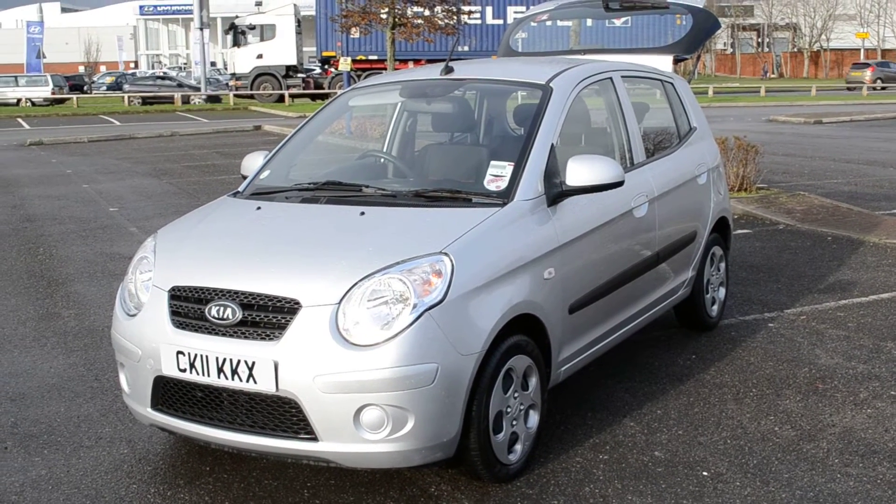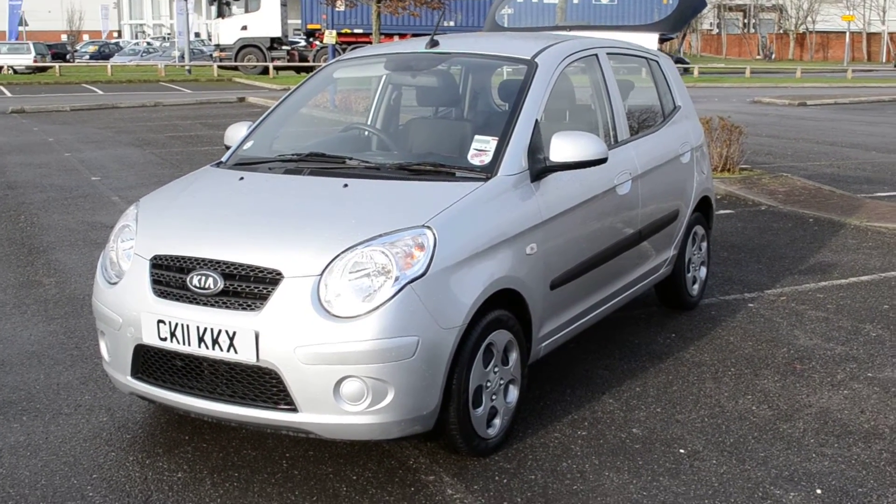Hello and welcome to Russell's Garages in Newport. Here we have a Kia Picanto. It's a Spice model, finished in metallic silver.